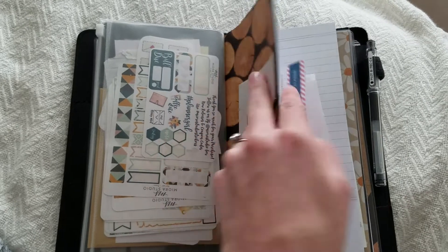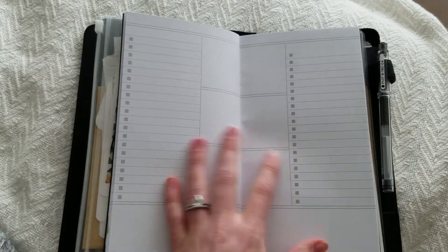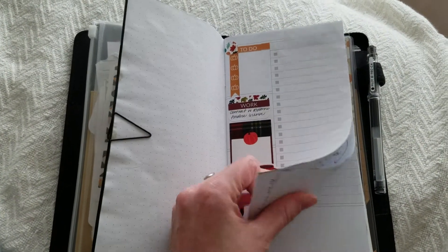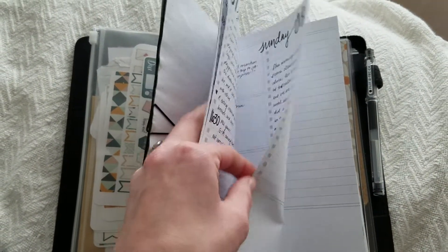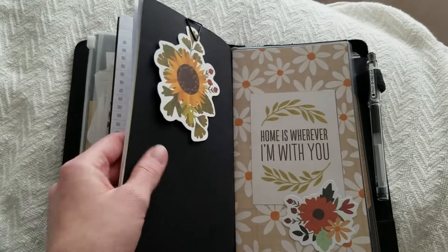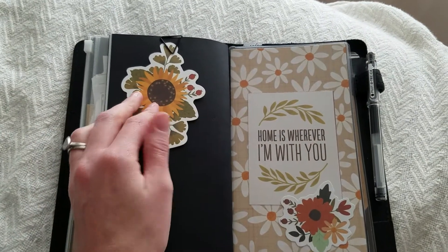This next insert on this next string is my daily pages, also from Paper and Cats on Etsy. I'm really just on the ball this month with planner decoration — it's been a mess lately guys, so bear with me. But I use this every day for planning and journaling.